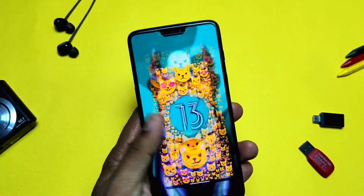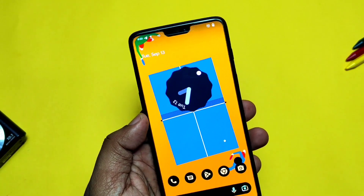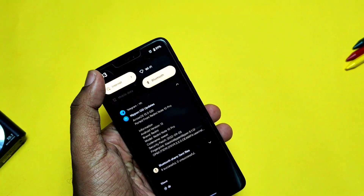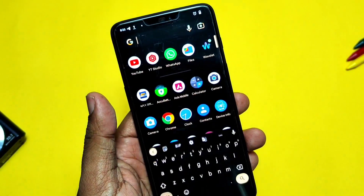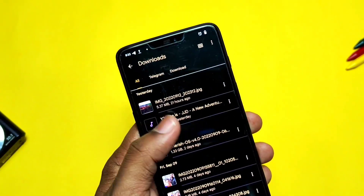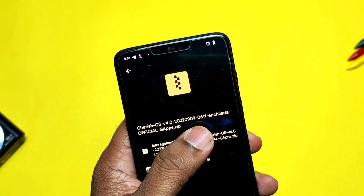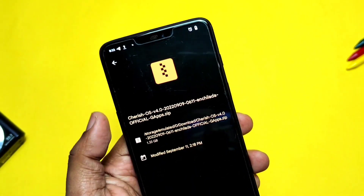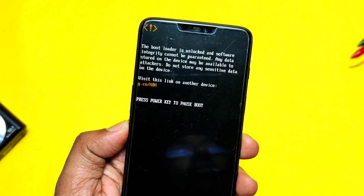Hey, what's up guys, welcome back. So I've been using Evolution X for five days, but finally the Cherry Source team has released their first stable update for OnePlus 6 and 6T. I downloaded the update and clean flashed it with TWRP — I've given the clean flashing process in the iCard video. If you're already on Cherry Source, you'll get the OTA update notification and can just tap install to flash it automatically.